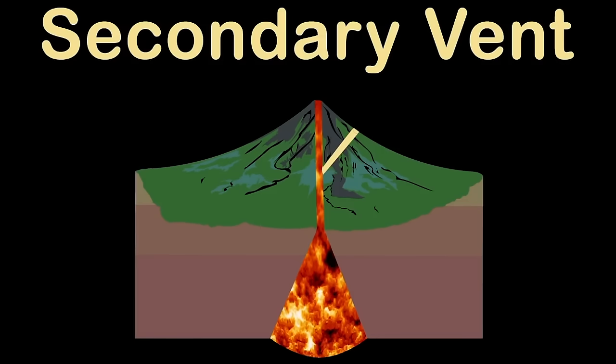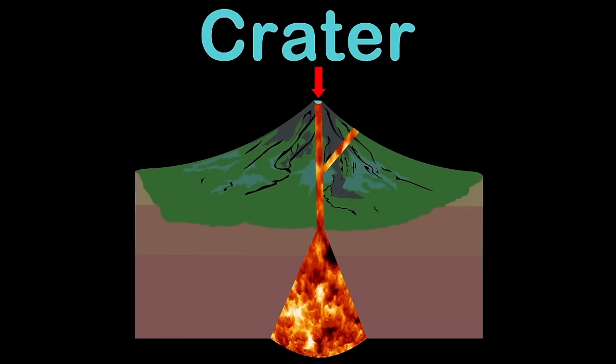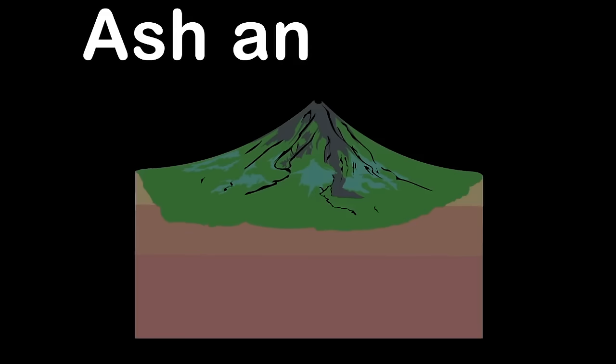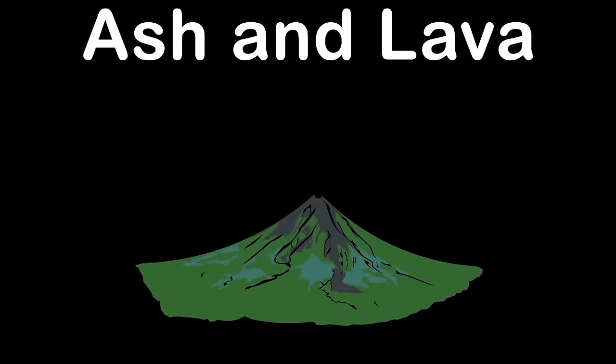Secondary vents are smaller outlets for the magma to release and change landscapes. The crater is a roughly circular depression in the ground caused by volcanic activity. It's where most of the lava's found. Layers of ash and lava make up this mountainous cone shape.